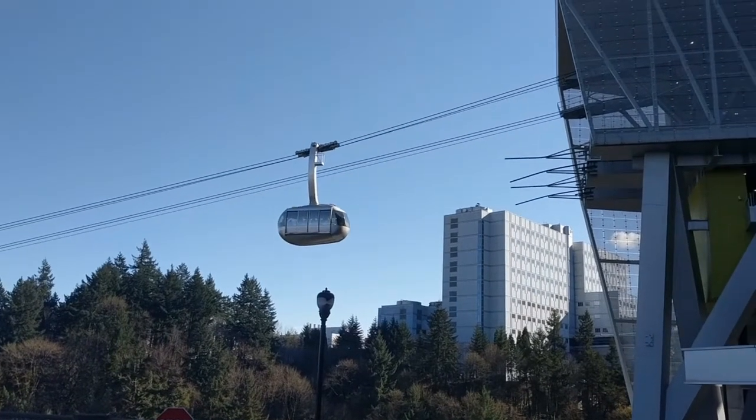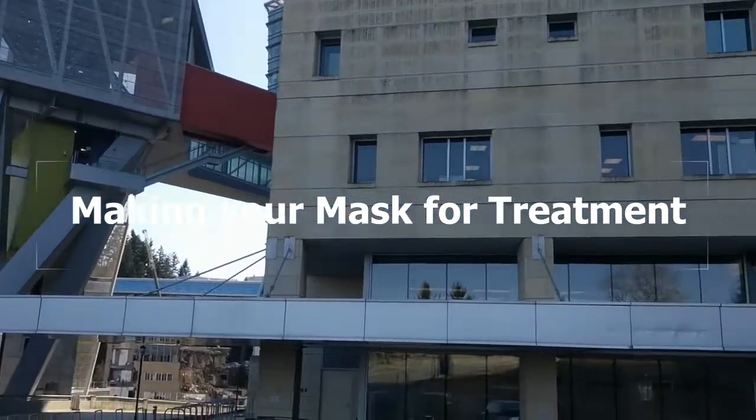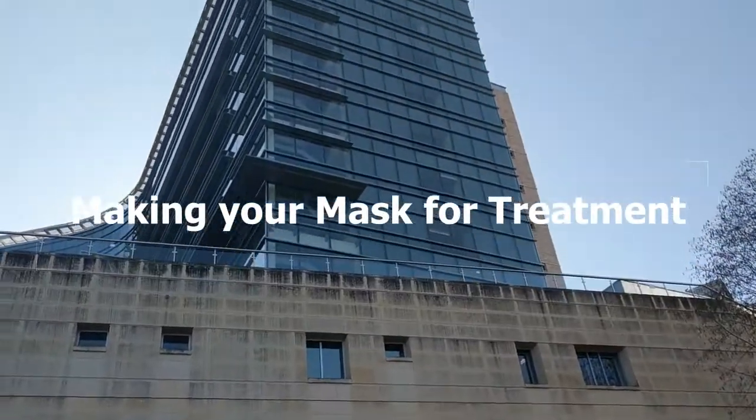For your appointment, please ensure to shave prior if possible, wear loose fitting clothing around the neck area, and remove necklaces and any facial jewelry. Also, please remember to leave hair clips at home.